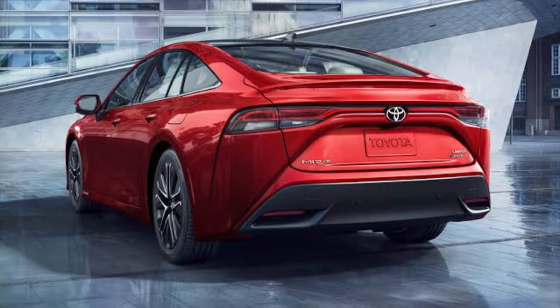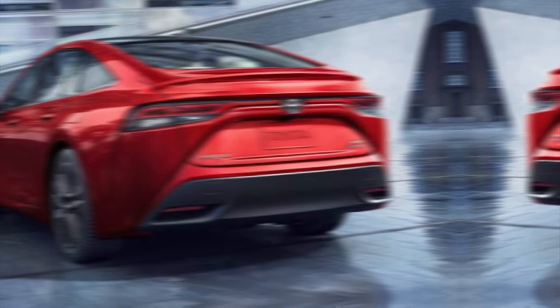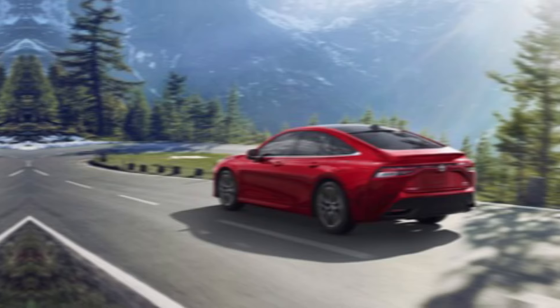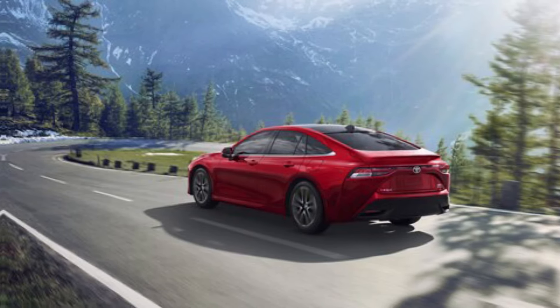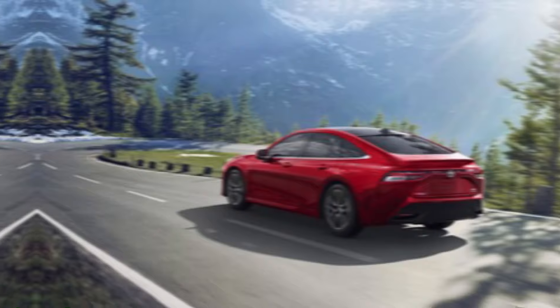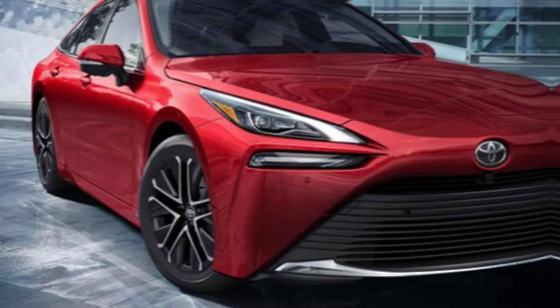If you're looking for a car that's stylish, powerful, and environmentally friendly, then the 2024 Toyota Mirai is definitely worth considering. With its long driving range, quick refueling times, and advanced technology, the Mirai is a glimpse into the future of transportation.